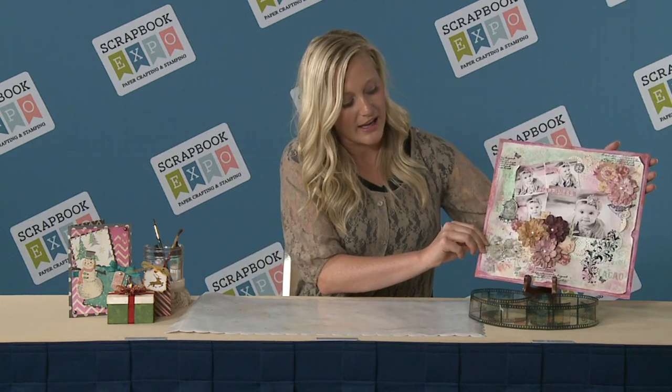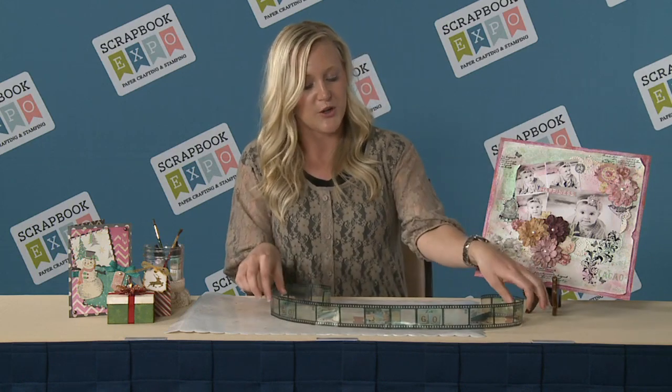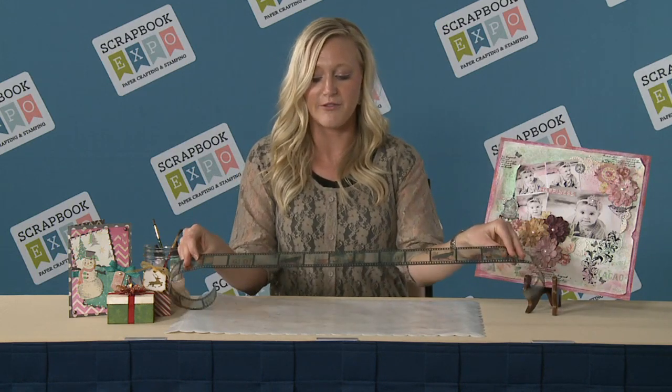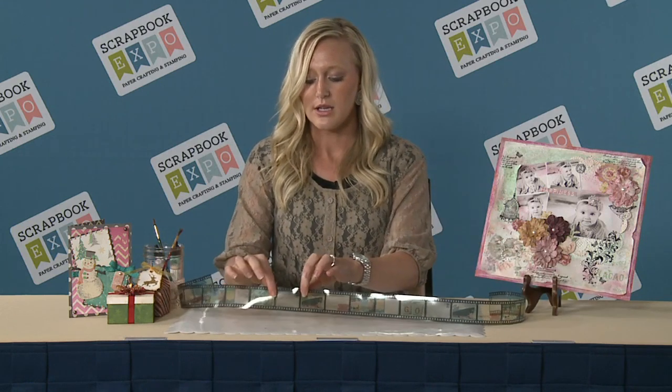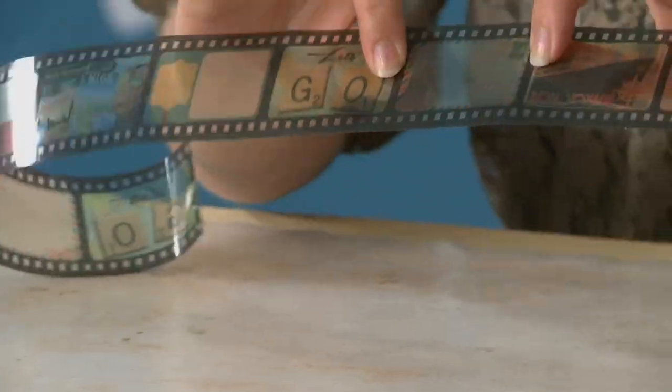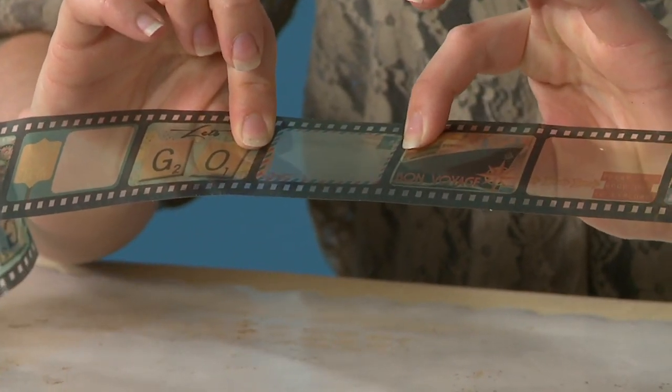We also have a vintage travel collection called Souvenir. This is one of our new embellishments — it's the film strip. There's an adhesive on the back and there are also some spaces in there that you can put pictures underneath, and the picture will come through underneath the sticker.